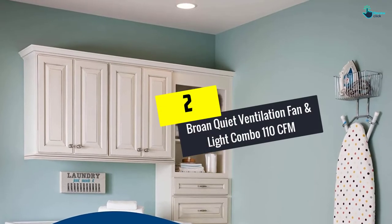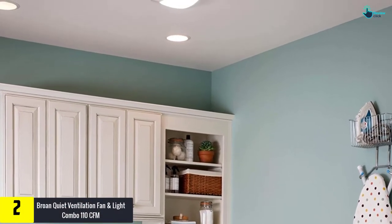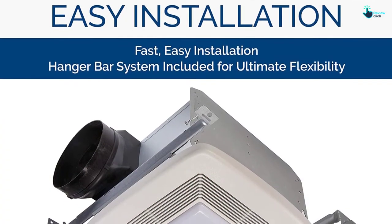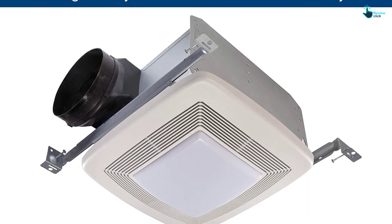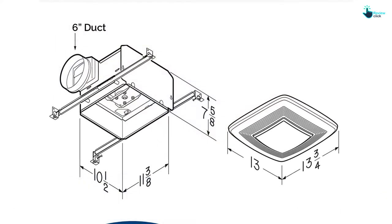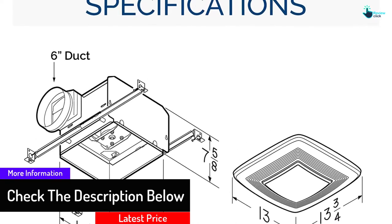At number 2, we have the Browne Quiet Ventilation Fan and Light Combo 110 CFM. Enjoying a cool bathroom or bedroom relies on air circulation. The Browne Quiet Fan is versatile and reliable; it can be used in bathrooms as well as bedrooms. It keeps air fresh due to the ability to circulate a large amount of air. Rated at 110 CFM, the fan is reliable for large rooms as well as shower rooms. Apart from keeping the air fresh, it has an integrated light, making it great for lighting your room as well. Due to superior construction, the fan can withstand high moisture without short-circuiting.